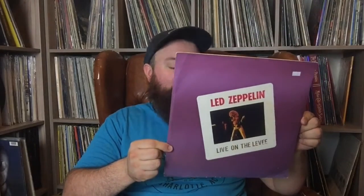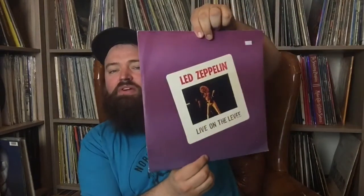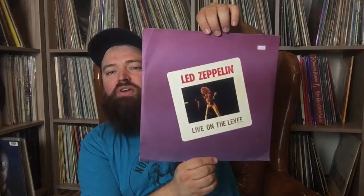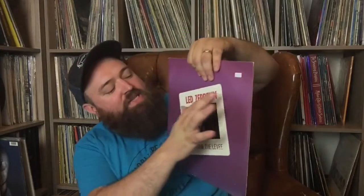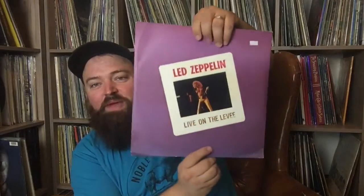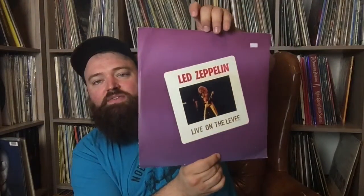Led Zeppelin live in Winterland, April 26th, 1969 — great bootleg. This one's called Live on the Levee — Chicago 1975, recorded in stereo, on Box Top Records. Box Top Records, if you're into bootlegs, were like a cheap alternative — they reissued a lot of stuff, but this is just stamped on. These look almost like Polaroids that somebody pasted on the front. Still great sound quality — Box Top Records, Live on the Levee.